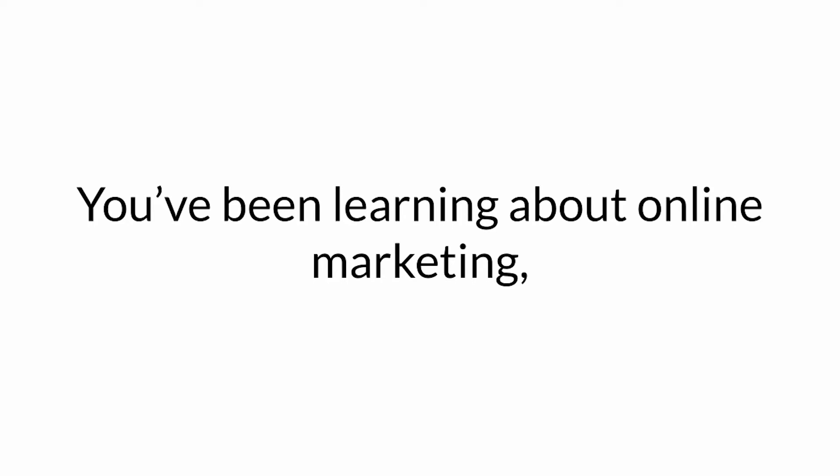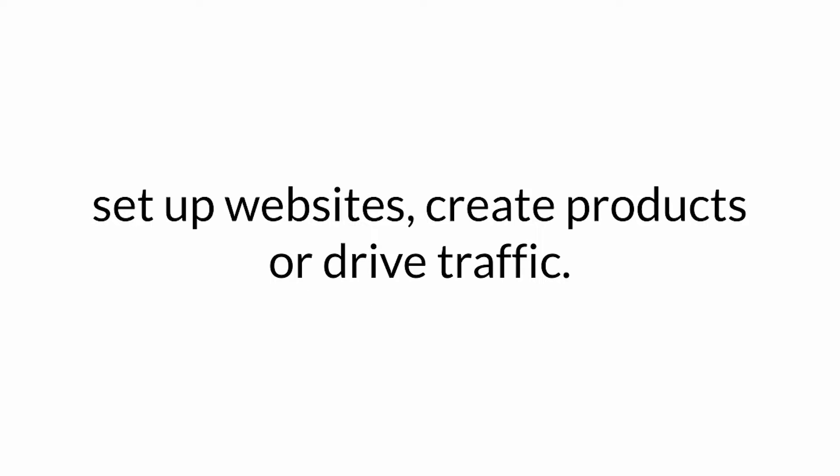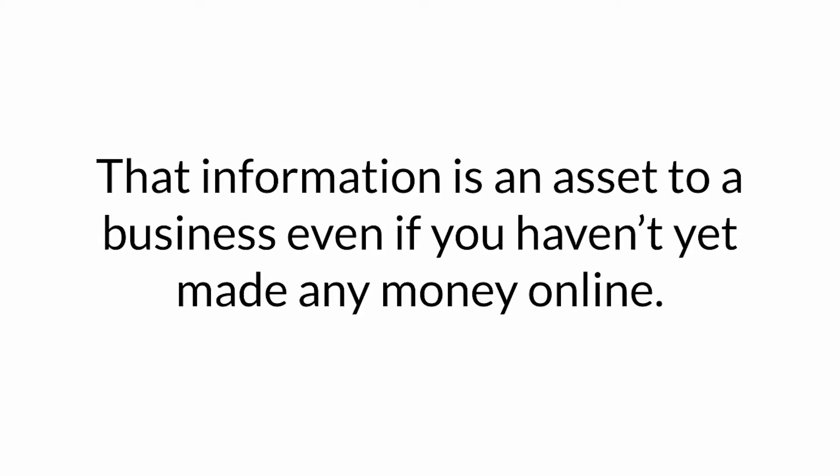Here's what's available with this package. You've been learning about online marketing and you've probably learned a few skills on how to run a business effectively — set up websites, create products, or drive traffic. That information is an asset to a business, even if you haven't made any money online yet.